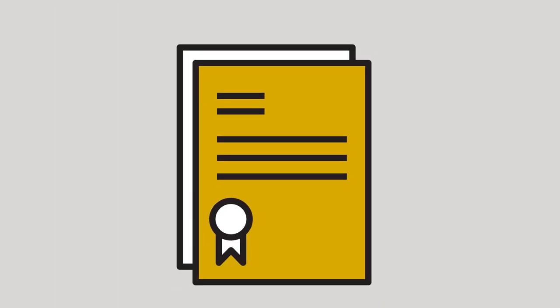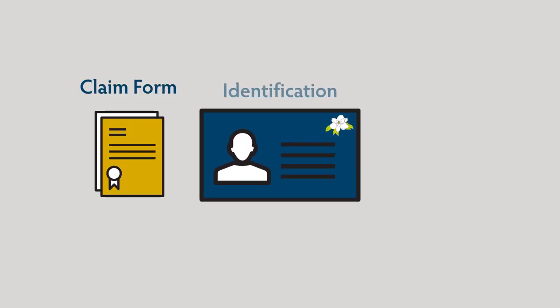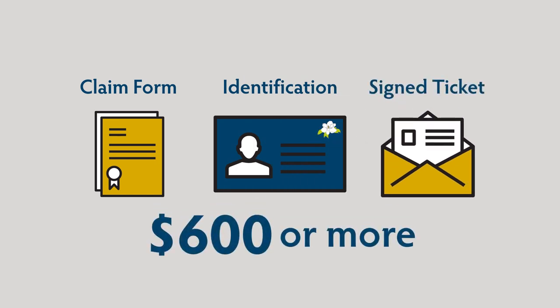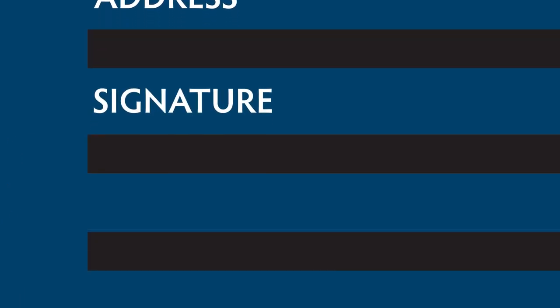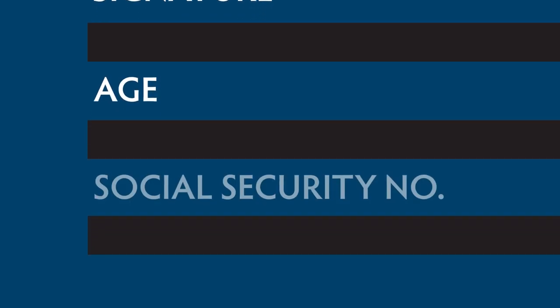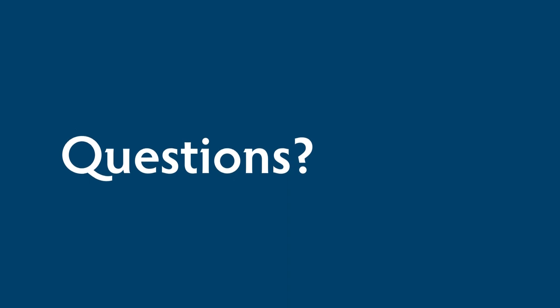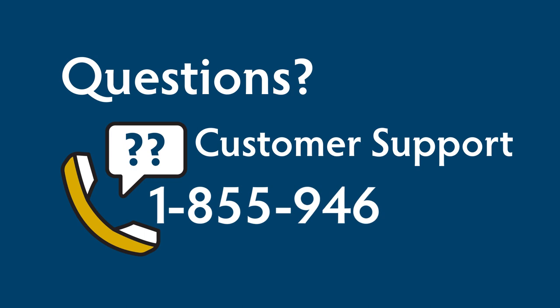A Mississippi Lottery winner claim form, proper identification, and the signed original ticket must be provided for all claims of $600 or more. Proper forms of ID must verify name, current address, signature, age, and social security number. For questions about ID requirements, call customer support at 1-855-946-4667.